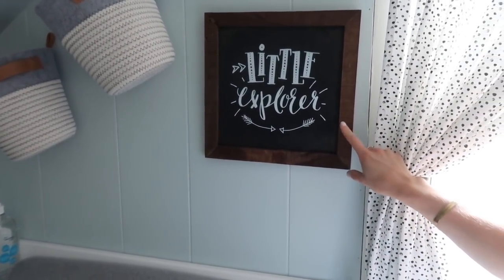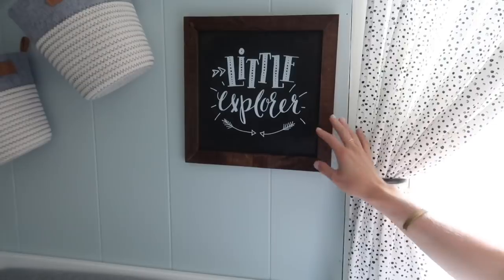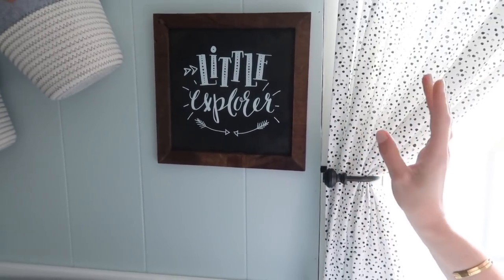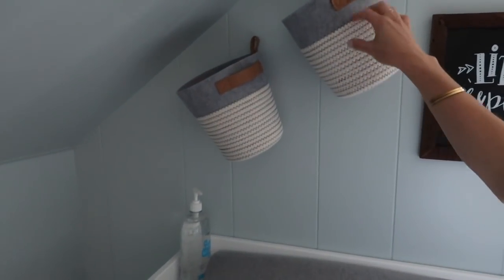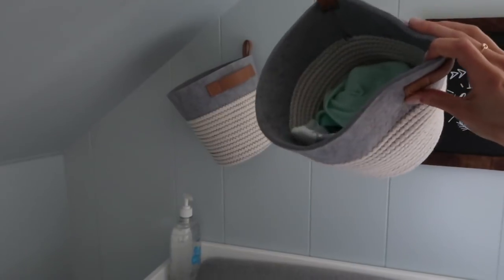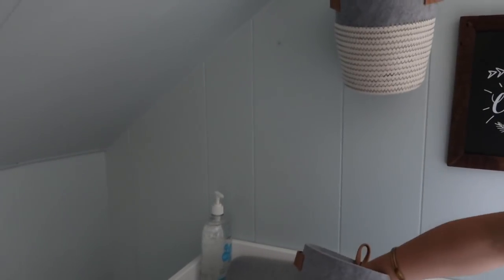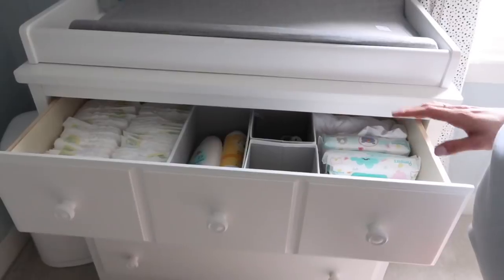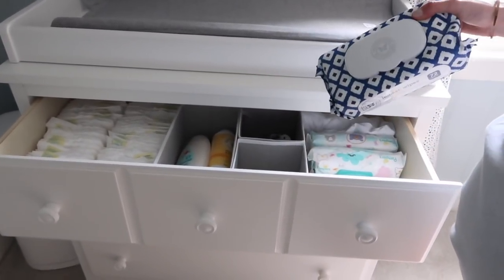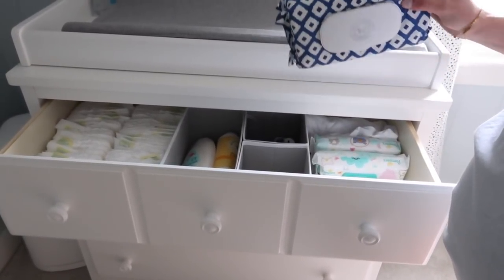Kyle actually bought me this curtain for Christmas when we first found out we were pregnant, not knowing we were having a boy. It actually goes absolutely perfect in here so I thought that was really special — something I wanted to save space for when we designed the nursery. On the wall here I just have some baskets from Target with little nails on the wall. One has his little washcloths and the other has teething toys and things like that. It adds a really cute detail to the room and also provides extra storage. In this first drawer I have a bunch of wipes stocked up.